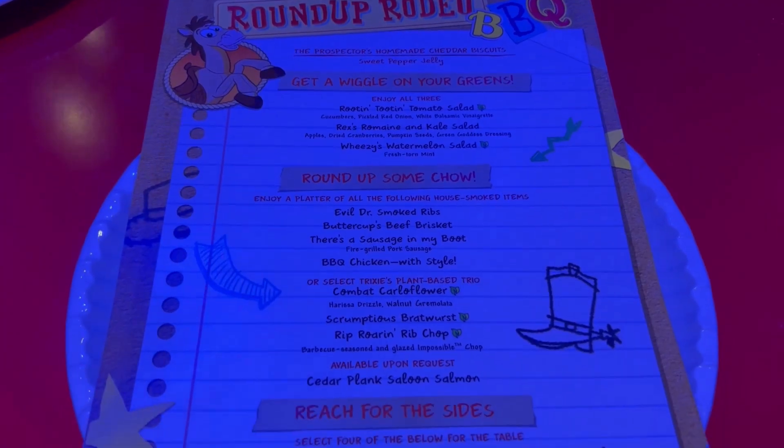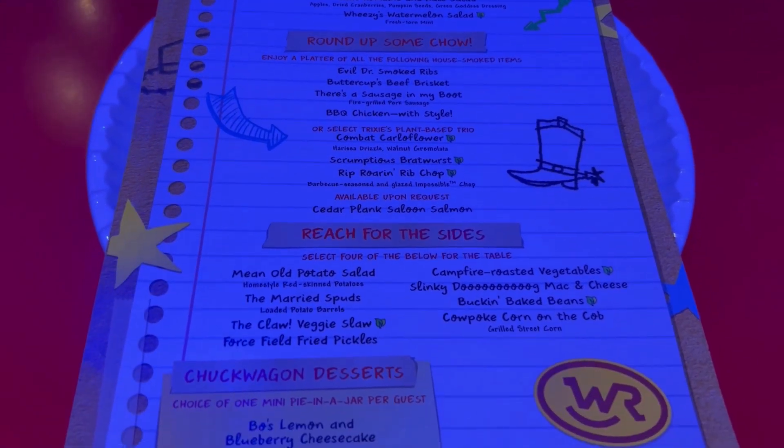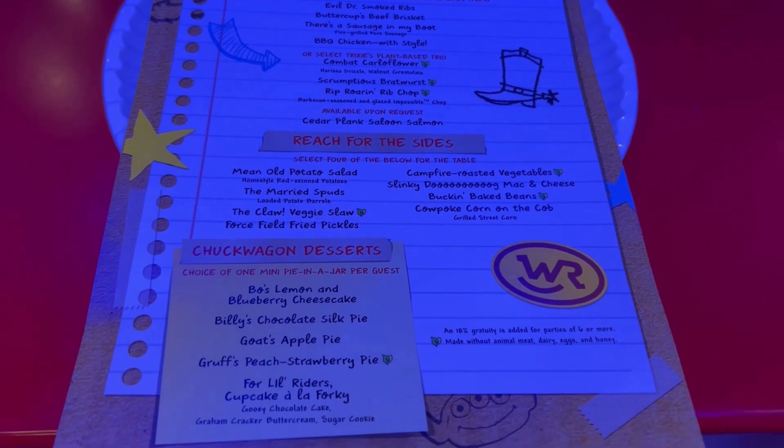So we got the four meats — it's ribs, brisket, sausage, and chicken. We also asked if we could add one of the plant-based options, the cauliflower. There are seven or eight different sides but you get to choose four. They have a Mean Old Potato Salad, which is homestyle red skin potatoes.